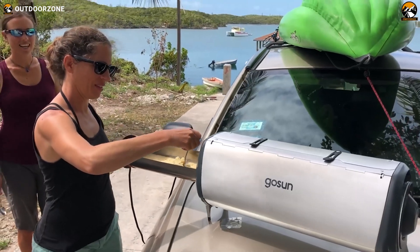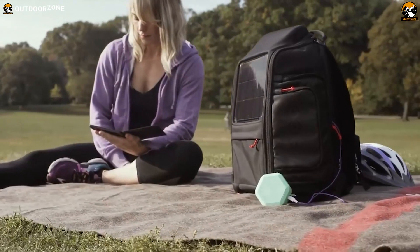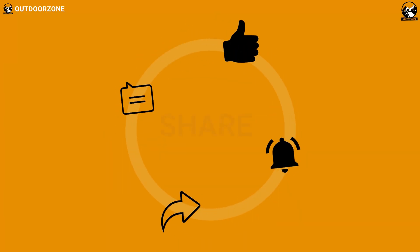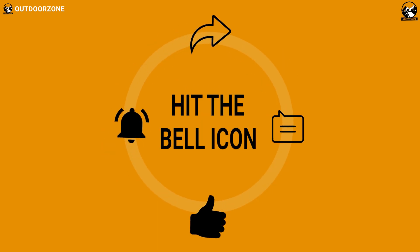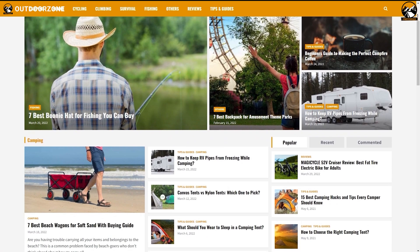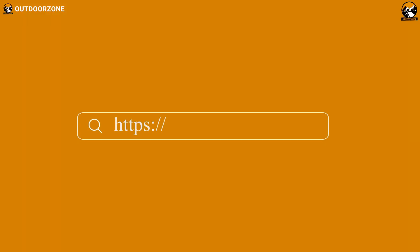So, that was our list of incredible solar gadgets and inventions you must see. Thanks for watching. Feel free to reveal your thoughts in the comments section, and please share this video if you find it helpful. To know more about outdoor products, reviews, and buying guides, you can visit our website, GoOutdoorZone.com. Thanks for watching — we always crave to learn more. If you think we've missed a product or there's a product we should add, we'd love to hear your opinion.